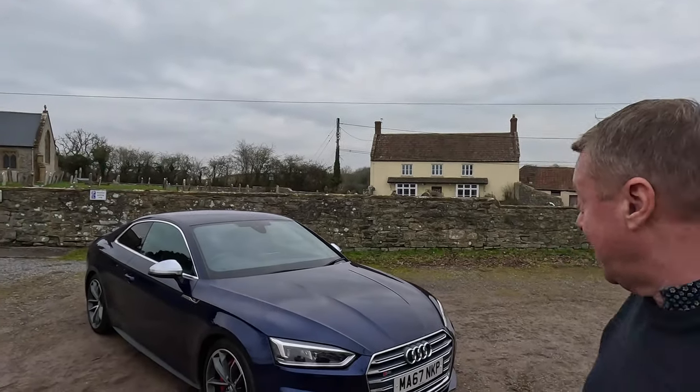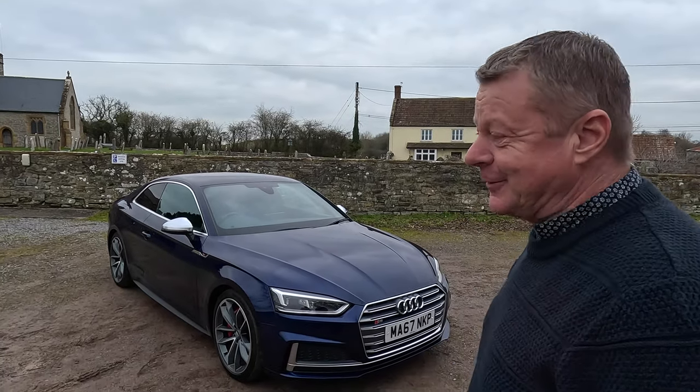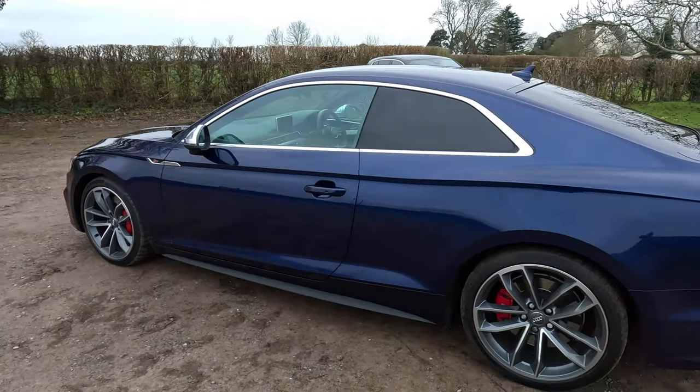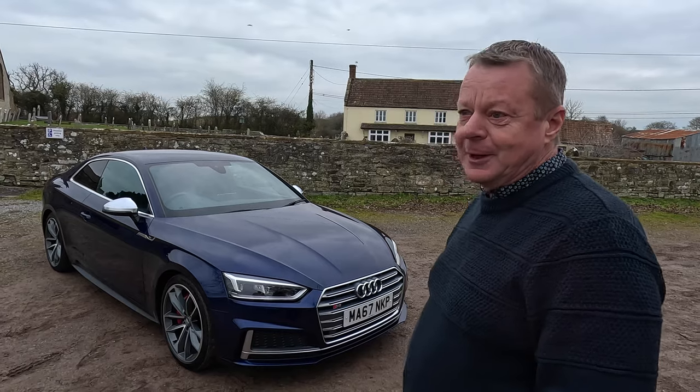What is it Greg? It's an Audi S5, of which I'm very very proud of. It's a car I've been wanting for a long time. I've spent a long time searching for this particular colour as well. It is a beautiful colour - it's just gorgeous. I'm really pleased with it.